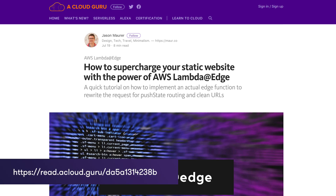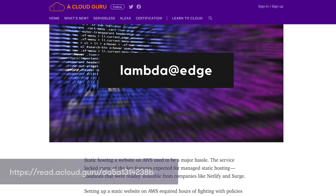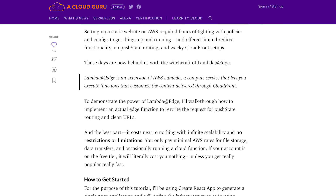There's a great blog post by Jason Moura on read.acloud.guru called 'Supercharge Your Static Website with the Power of AWS Lambda at Edge.' Interestingly, there's no free tier for Lambda at Edge at this time. That's it for AWS This Week — keep being awesome Cloud Gurus and I'll see you next week.